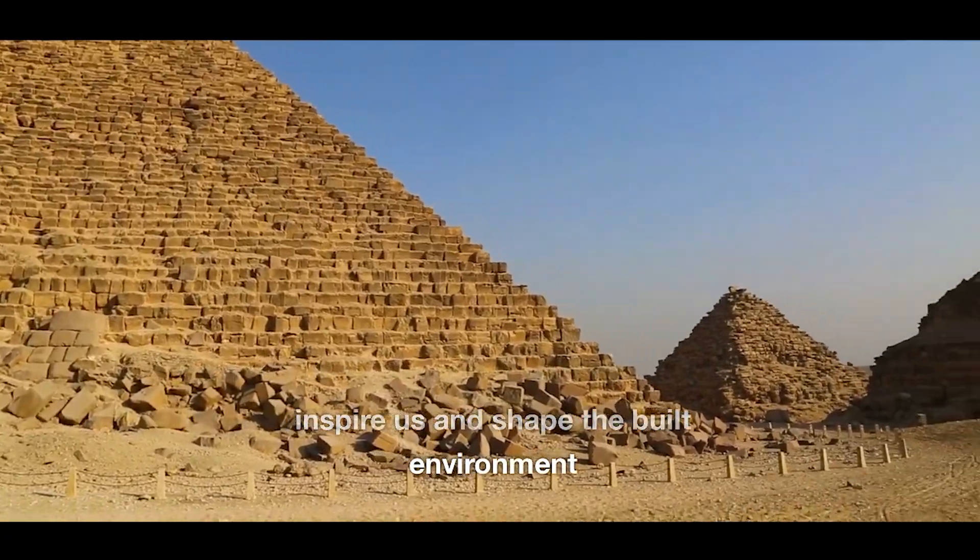Thank you so much for watching, everyone. Let me know in the comments below if you want more in-depth videos into these architectural marvels. And I'll see you in the next one — thanks and goodbye.